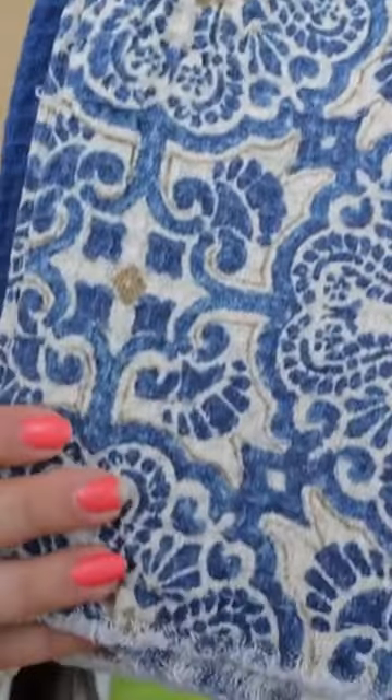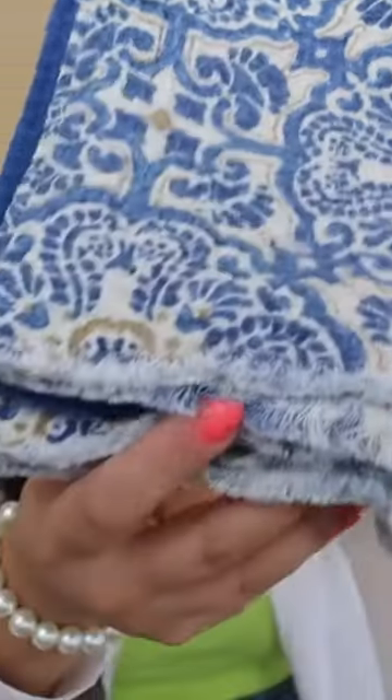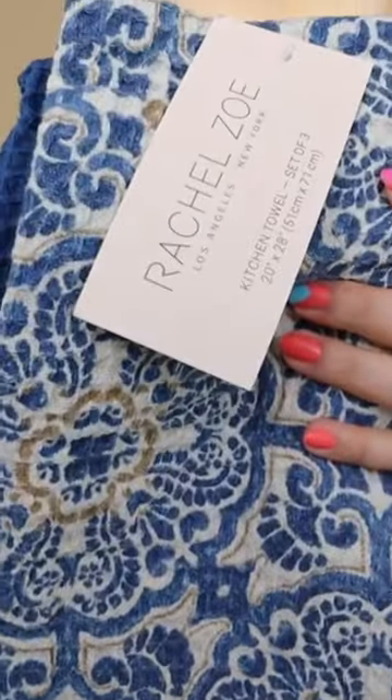Here is another version of the same thing except in blue. It has fringed bottoms, beautiful, beautiful print. And then of course just a matching blue towel on the inside.